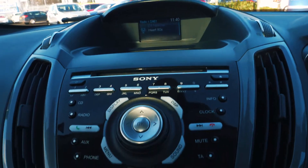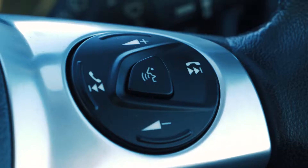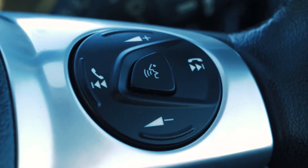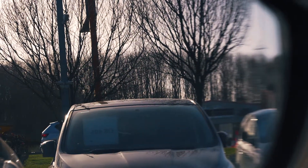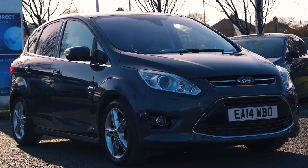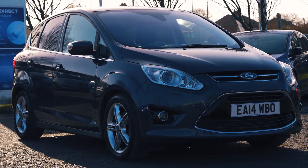Bluetooth and USB connectivity are included so you can hook your phone up to the car. If you would like any more information or would like to book a test drive, please call 0333 414 9750.